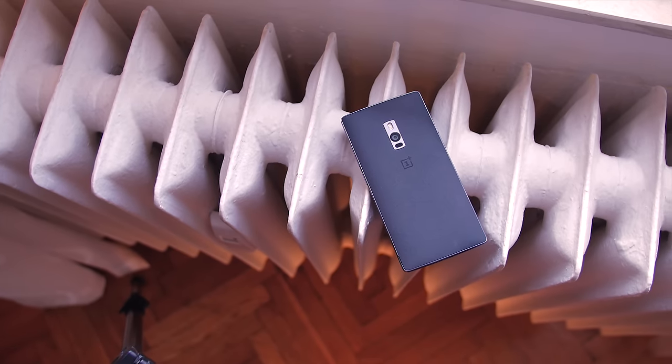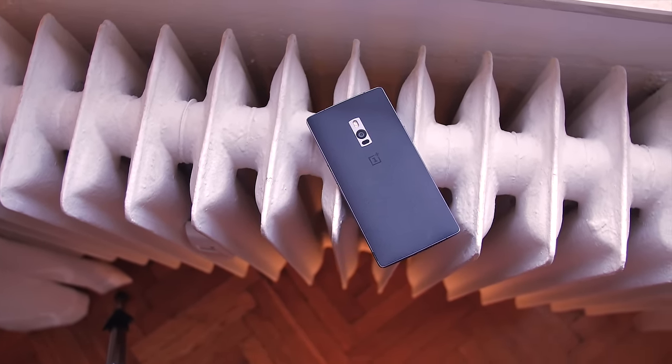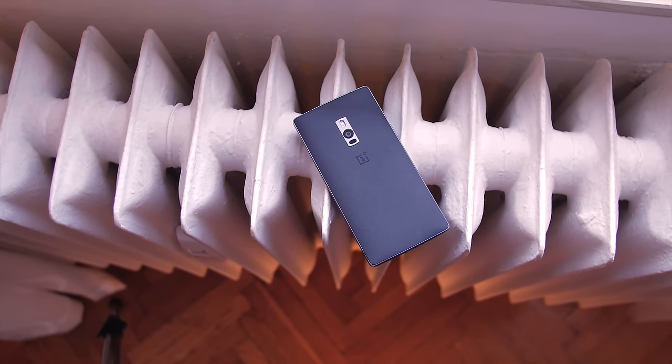It's been almost two months since the launch of the alleged flagship killer, the OnePlus 2. First impressions don't tell the full story, so after my extensive use with this device, here's five things you're gonna love and hate about the OnePlus 2.